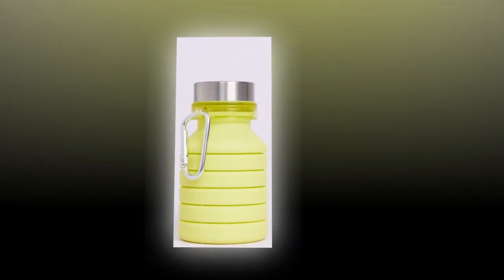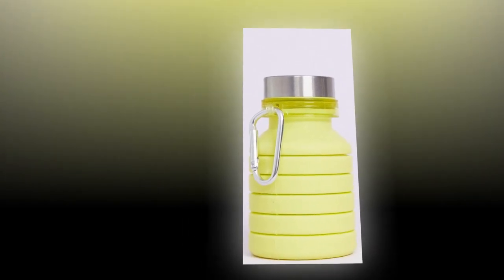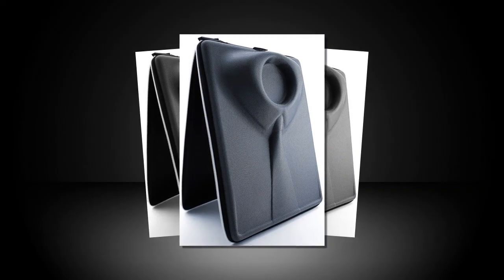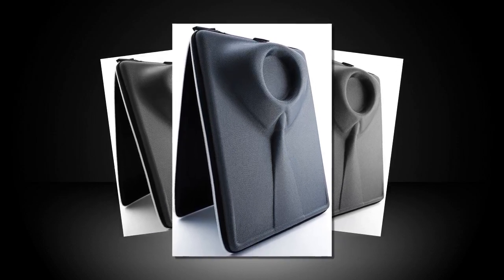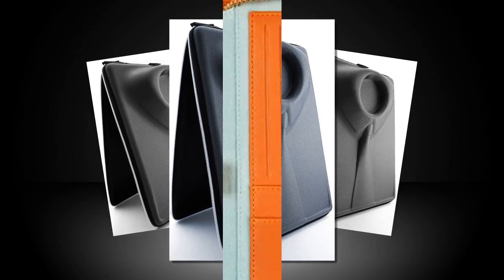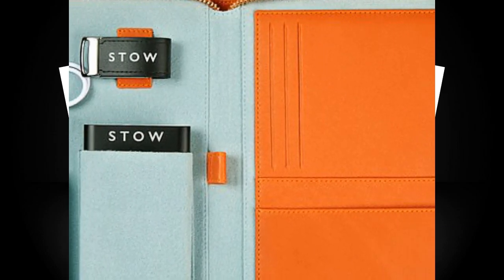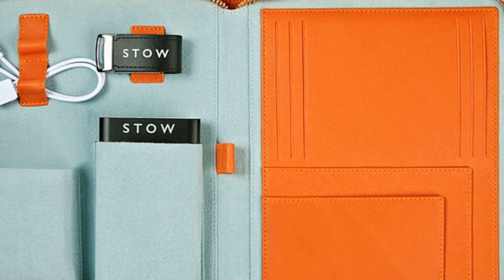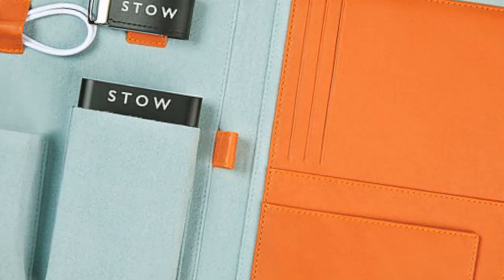Keep on top of your travel documents and technology with Stow's chic leather case. It has slots and pockets for your passport, boarding pass, and credit cards, as well as loops for storing cables such as headphones, and includes a power bank for charging your phone. The Duchess of Sussex was seen carrying the orange first-class tech case on several occasions while traveling between Toronto and the UK after meeting Prince Harry. Available in several colors, £365, stowlondon.co.uk.